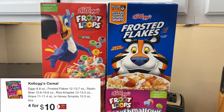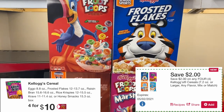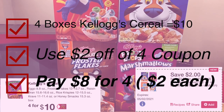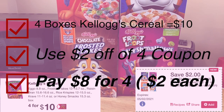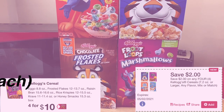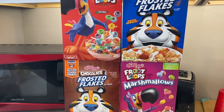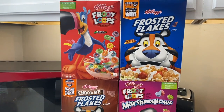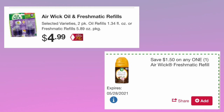Kellogg cereals are priced four for $10. Use this $2 off of four coupon and pay $8 for four, which breaks down to $2 a box. The coupon doesn't have any limits on which Kellogg cereal you can buy, so just make sure you're purchasing the ones that are on sale four for $10 to get this deal to work — and there are a bunch of cereals four for $10 that are not listed in the app.